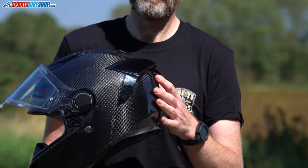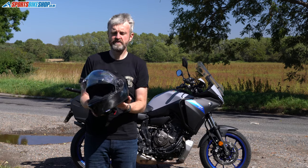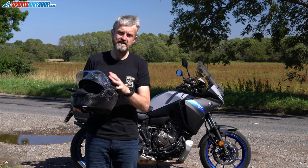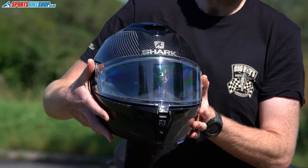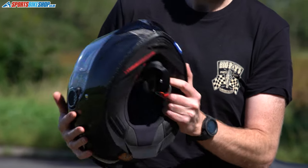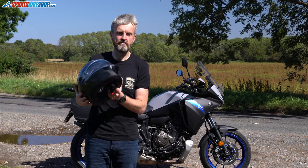The main visual differences from the normal Spartan through to the GT model are the aerodynamic spoilers on the back. They've also upgraded the visor to give that a bit more appeal than the Spartan, and the ventilation system throughout is stronger, as well as a beefed-up interior that's much more suited to touring than the original Spartan.